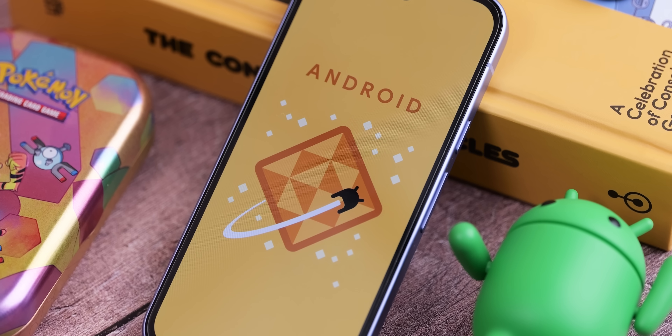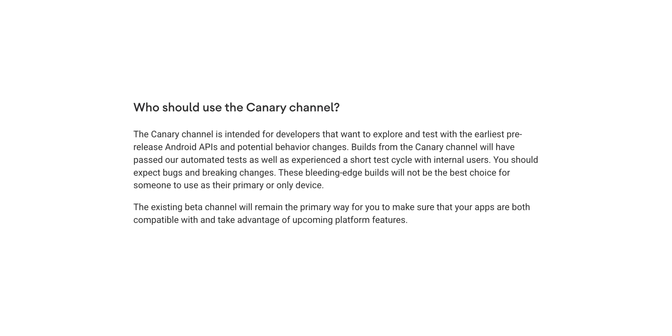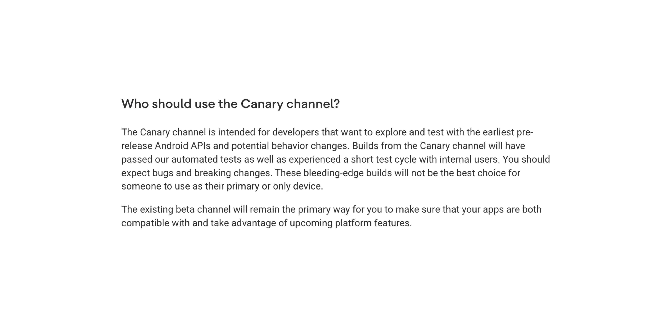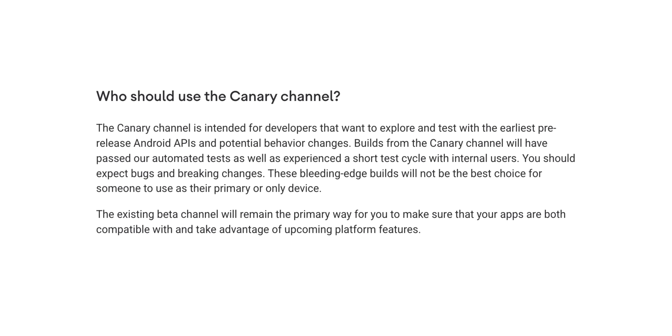Because previews were tied to the next designated Android release, they were only available during the earliest part of that particular cycle. So once a platform version reached the beta stage, the preview track would end, creating a gap where features that were promising but not yet ready for beta had no official channels for feedback.